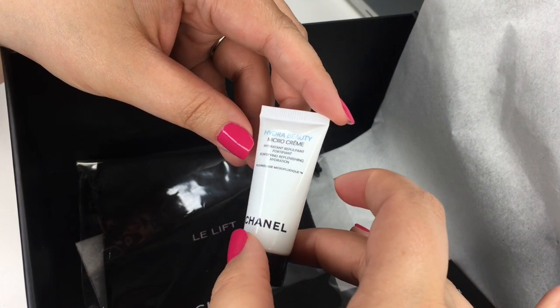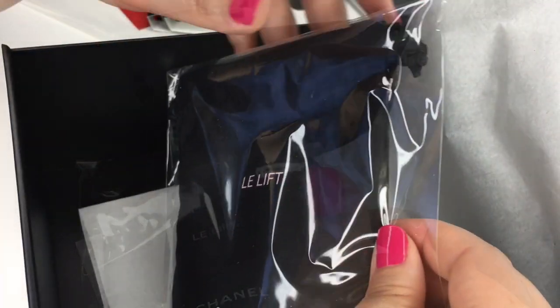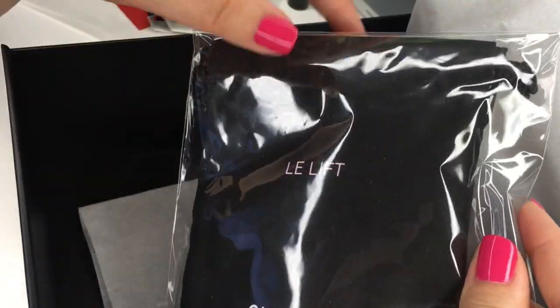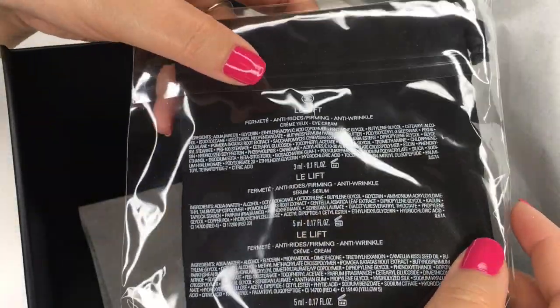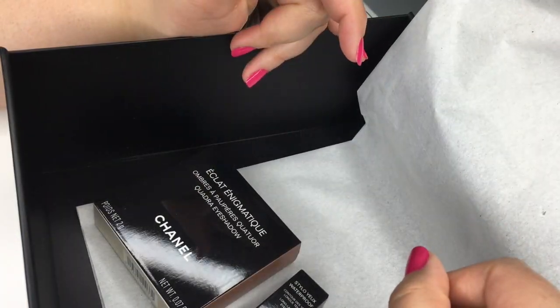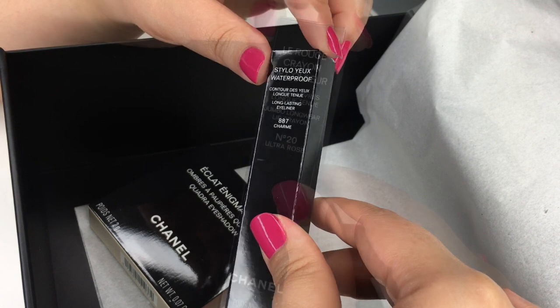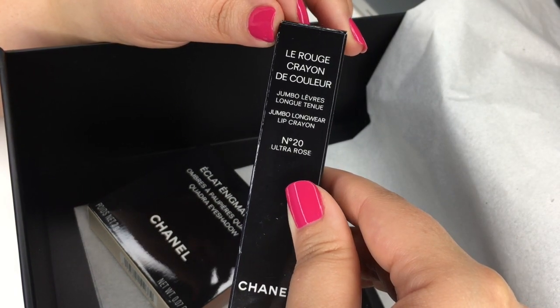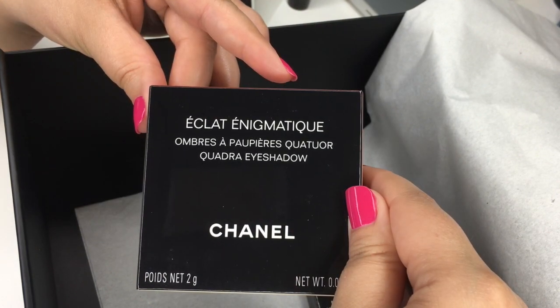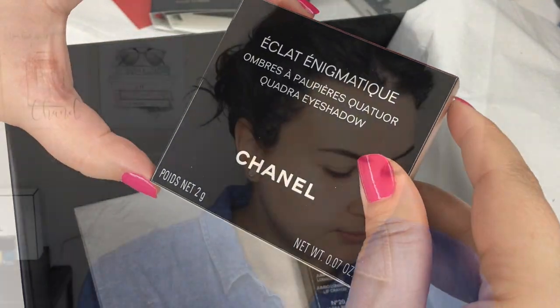You'll also receive a sample of the Hydra Beauty Micro Cream — great for anyone who needs moisturizer. Plus the little pouch from the Lift line with a sample of the serum, the eye cream, and the face cream. And of course, the makeup: the number 887 Charm waterproof eyeliner, the jumbo longwear lip crayon number 20 Ultra Rose, and the limited edition Éclat Enigmatic Cruise Collection eyeshadow palette for 2018. That's all yours!